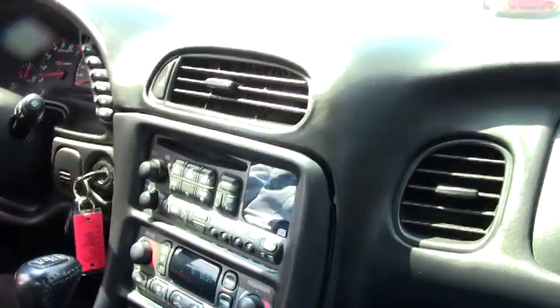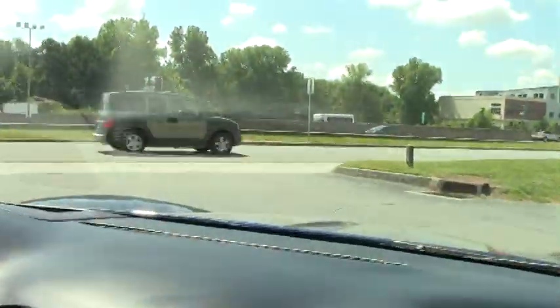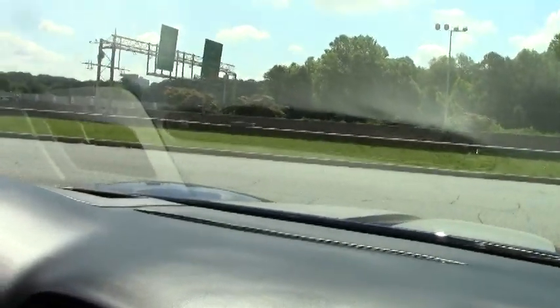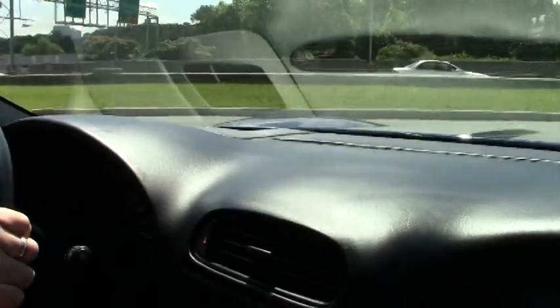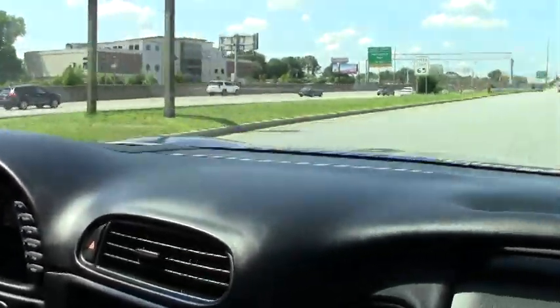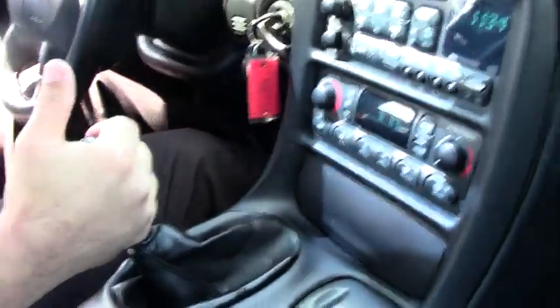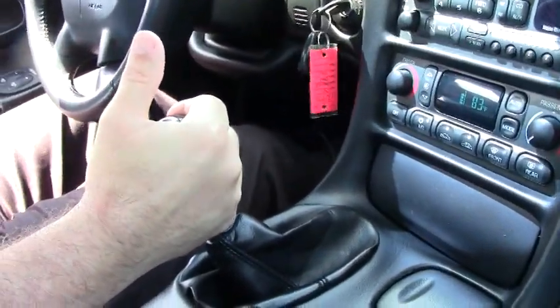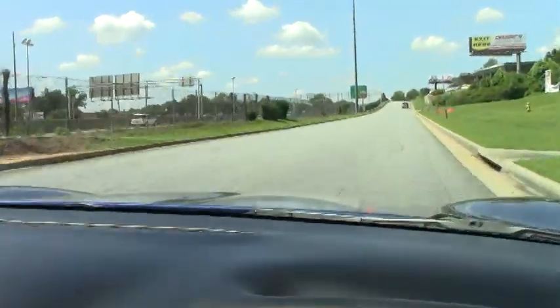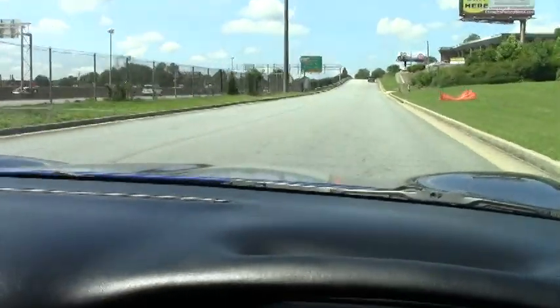As we pull out here, the clutch is nice, feels really good, not too high or low. Here's the stock shifter on the car. She sounds great. Stock exhaust — of course, the Z06 has a titanium exhaust.